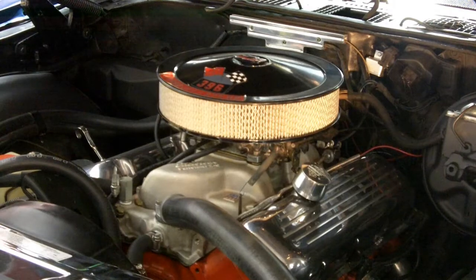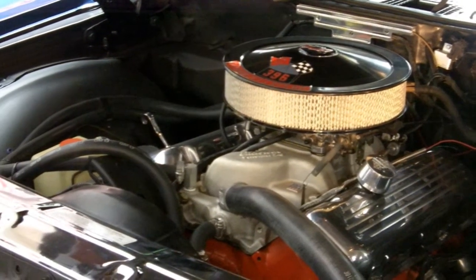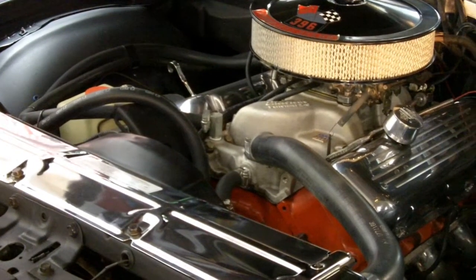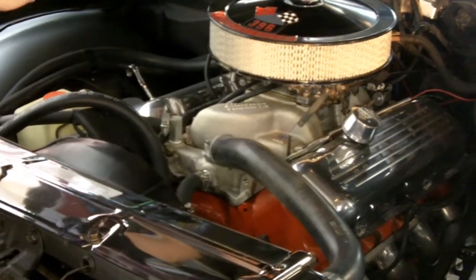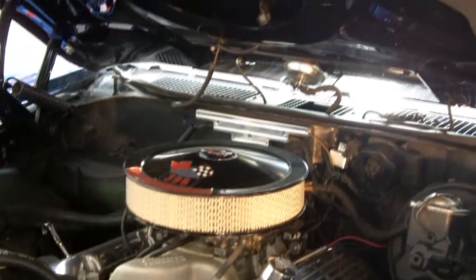Underneath the hood, we have this breathtaking 396 Chevy motor. This thing has tons of horsepower, ceramic coated headers. One of my favorite points underneath the hood is the functional cowl hood. Gotta love that.